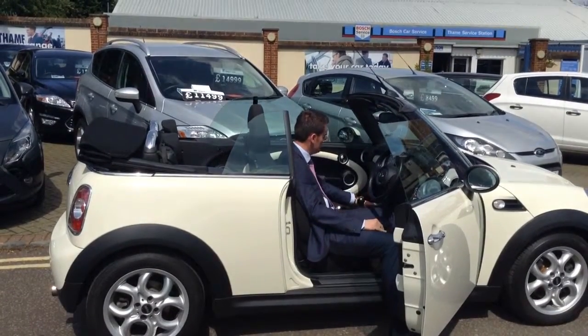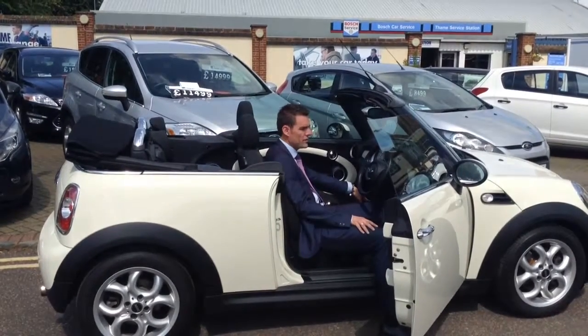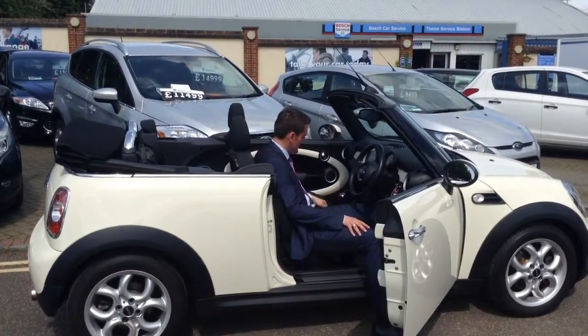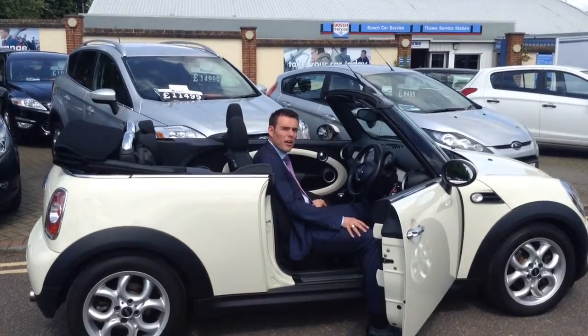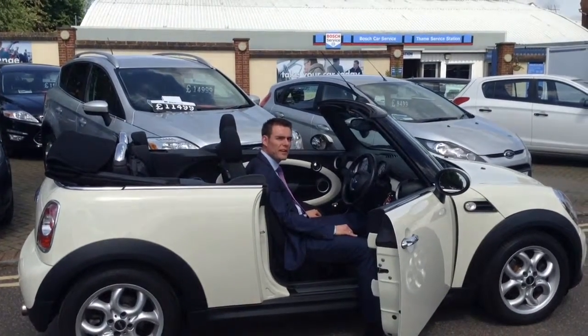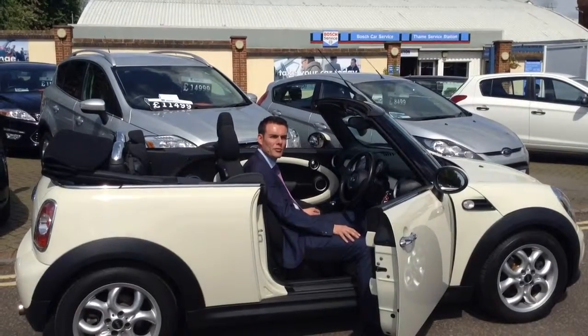There you go — I'm sure you'll agree this looks fantastic with all the windows down as well, finished with the white inside too. It really does look the part. I highly recommend coming down and giving this car a try for yourself. Book a test drive for this sunny weekend we've got coming up. Give us a call on 01844 21 55 66.